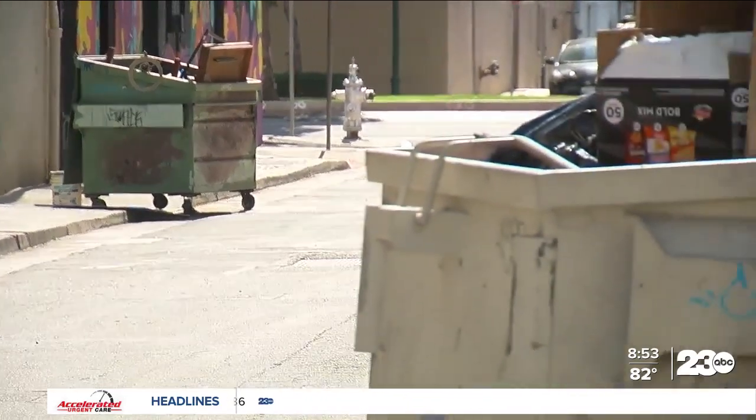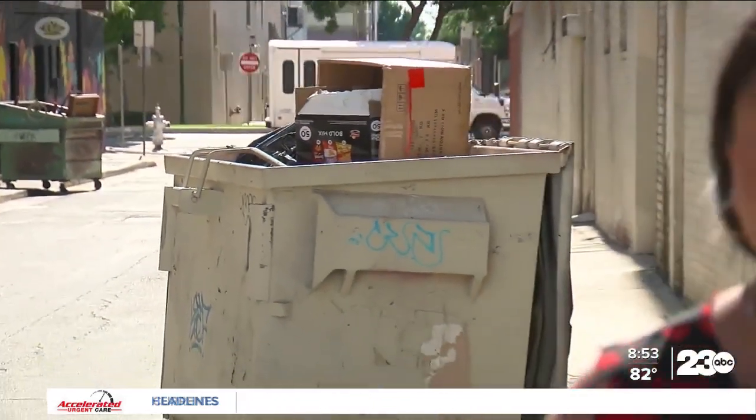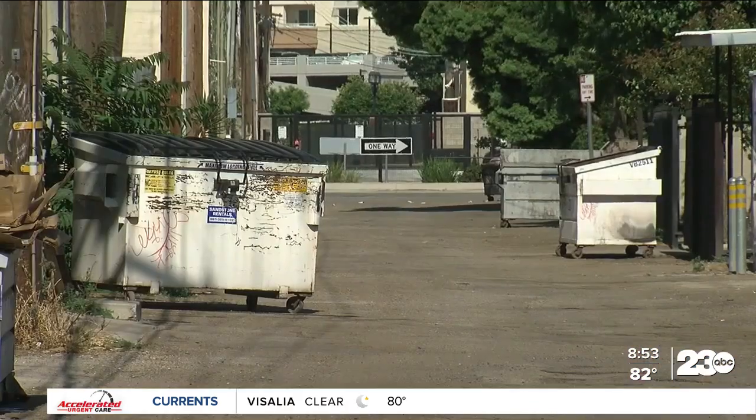Keeping the streets of Bakersfield clean and free from issues connected to dumpster fires, identity theft, and graffiti is the goal of the city's Economic Opportunity Area Dumpster Security Pilot Program. City staff says this is just one of the many ways they're working to help local businesses maintain cleanliness in their area. We just want to support them any way we can.